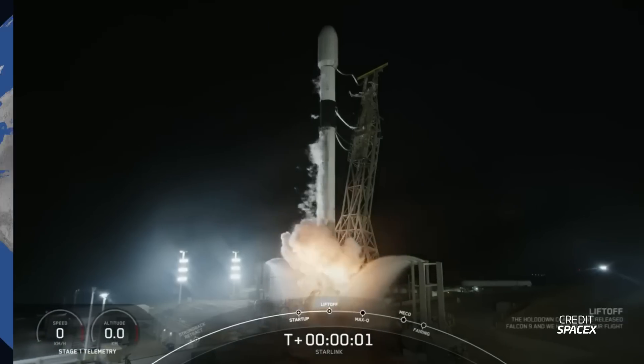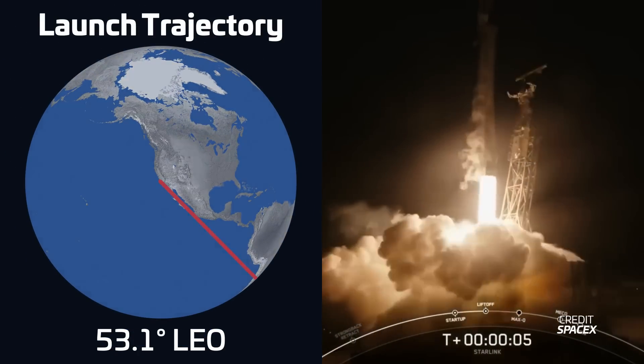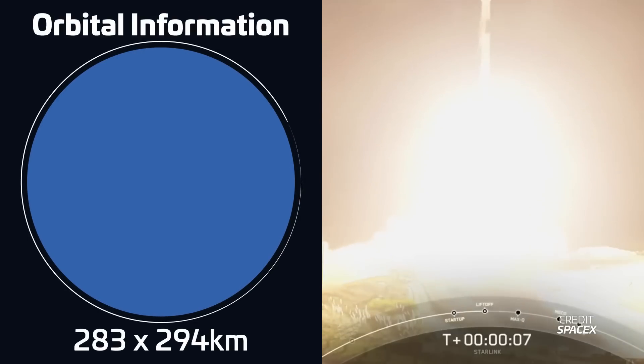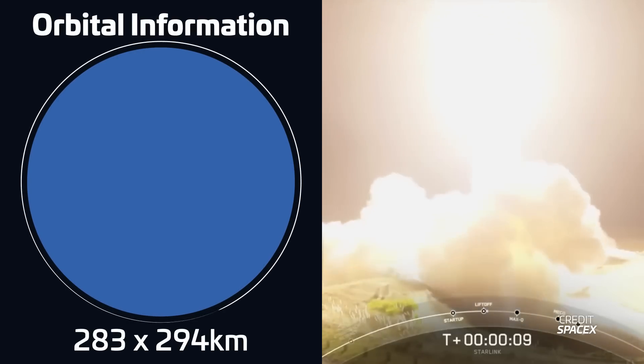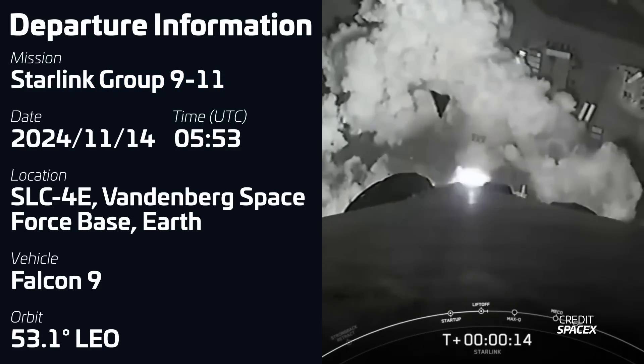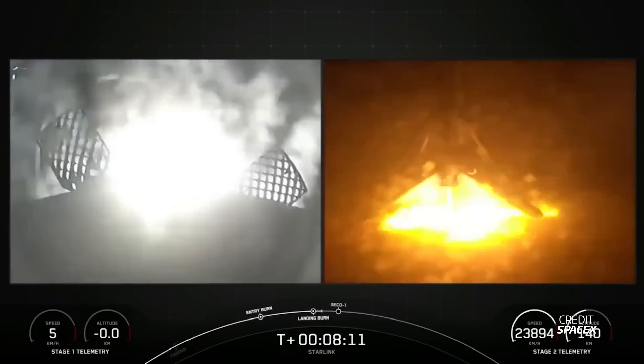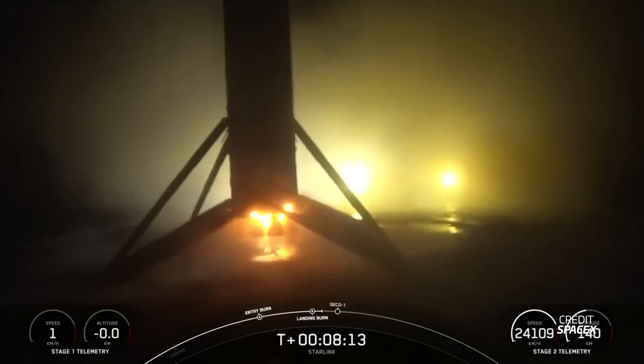Coming back to the United States, we had another Falcon 9 launch from Vandenberg. Liftoff took place on November 14th at 05:23 UTC, carrying another batch of Starlink satellites — seven Starlink V-2 mini and 13 direct-to-cell satellites. The booster for this mission, B-1082, was flying for an eighth time and it successfully landed on SpaceX's drone ship Of Course I Still Love You.